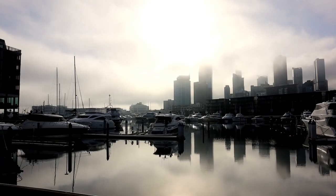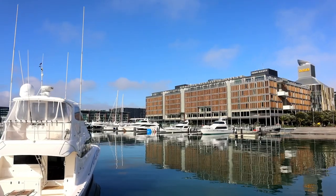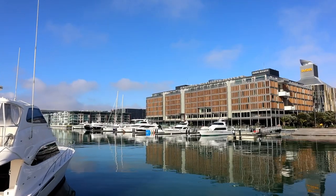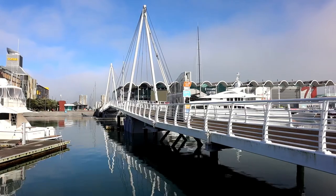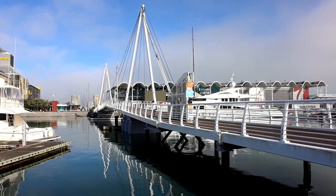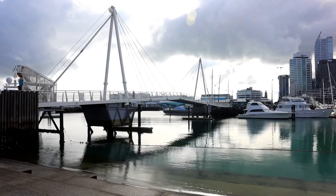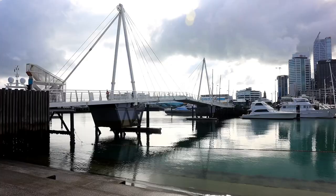The other big infrastructure issue was how to get people conveniently to the area from downtown. As part of the infrastructure works there was a design competition for the Wynyard Crossing, which is now known as the Te Awero Bridge. The original designs called for a larger bridge capable of carrying buses and trams, but the GFC and risk of cost overruns meant they ultimately adopted a pedestrian and cyclist design, although they did future-proof the foundations for a more substantial bridge.